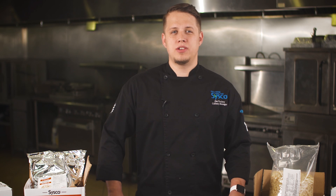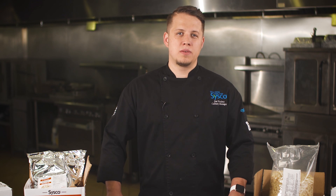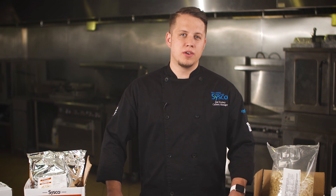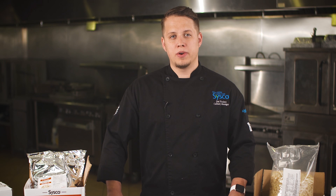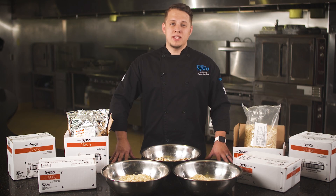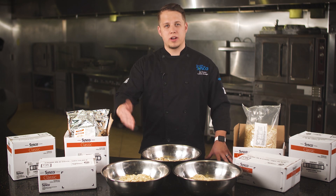When suggesting almond applications to your customers, salads are king, followed by side dishes and desserts. Using almonds for encrusting proteins and more complicated baking applications are definitely on trend but still only represent a small percentage of use. There are many simple ways, like those we've shared in this video, that will help your customers be creative with almonds and enhance their menus. We hope these ideas will help you when selling almonds to your customers.